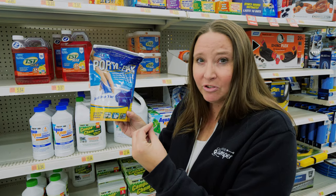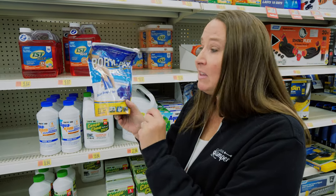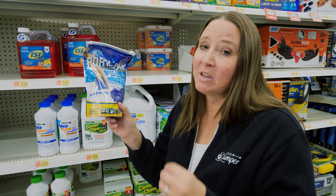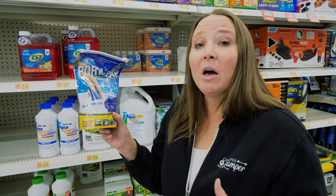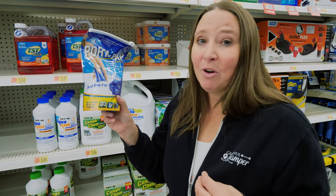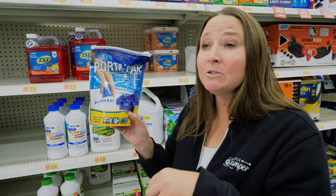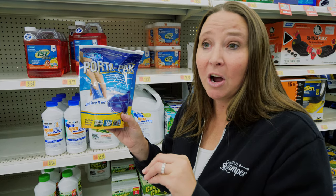We personally use this type of holding tank treatment where it comes in a packet, similar to a laundry detergent tab or a dishwasher tab. We have found that these work great for keeping the odor down and also helping the toilet paper or any solids in the black tank to dissolve rapidly.